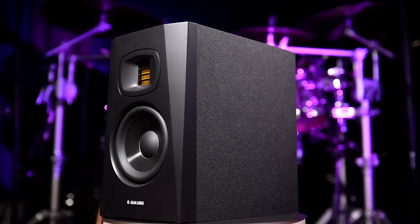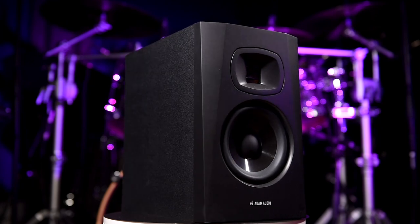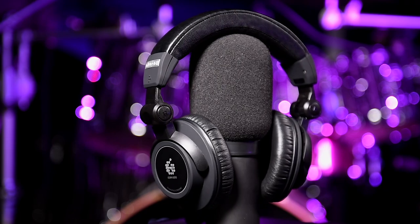The debate over which is better for mixing music — speakers or monitors — has been raging for a while and quite frankly it's pointless. In this video I'm not going to give you a list of pros and cons for which one is better. What I am going to do is talk through how and why I use both formats throughout the recording and mixing process, to help you decide which format is more beneficial to you if you can only choose one or the other. To help me with this video, Adam Audio kindly sent me a set of their T5V Studio Monitors and a set of their Studio Pro SP5 headphones, which we're going to be reviewing in this video as well.